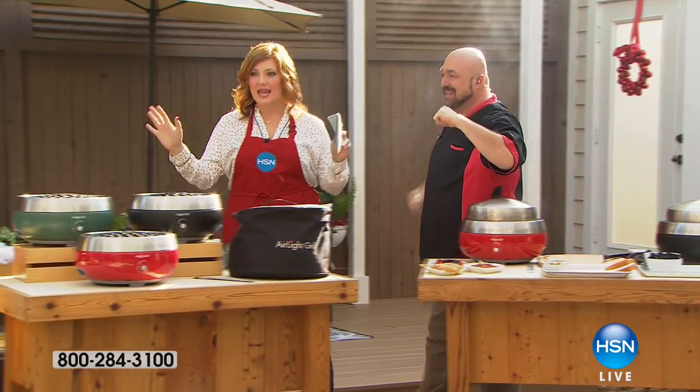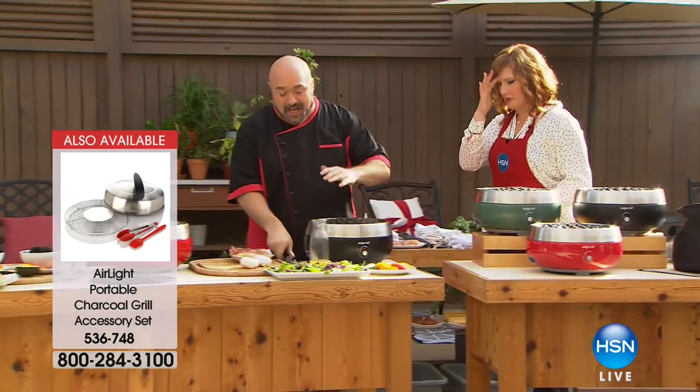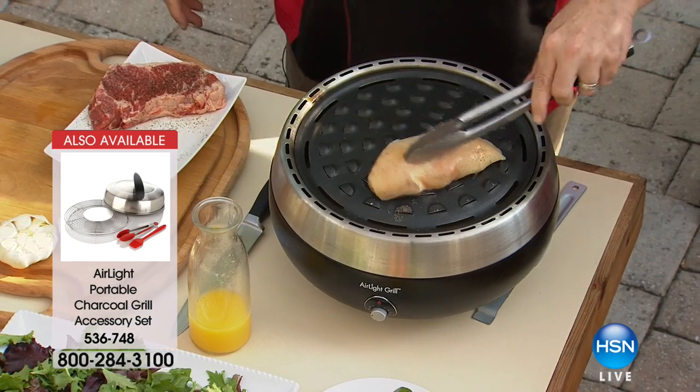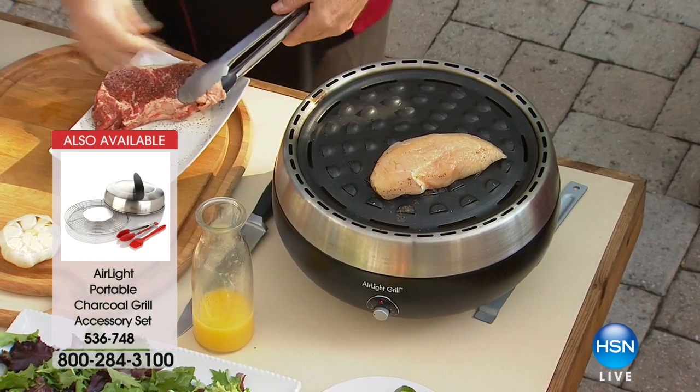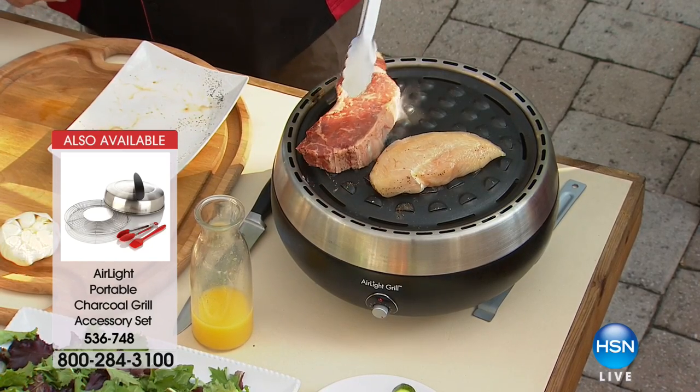No flare-ups, no flames, and I'm not afraid. This grill is ready to go — I heated it up a couple of minutes ago. The heat-up is where the magic is, and that's what we're really here to talk about: how fast it heats up and how fast it cooks.